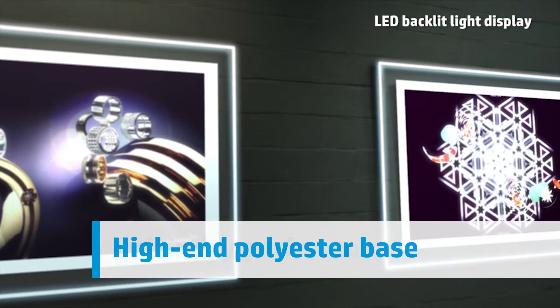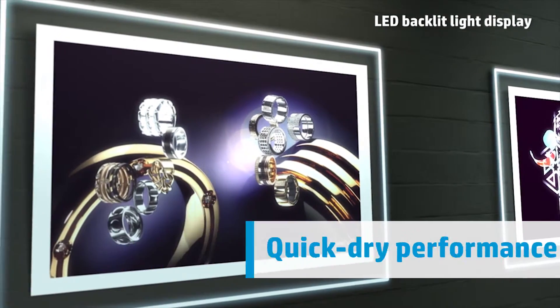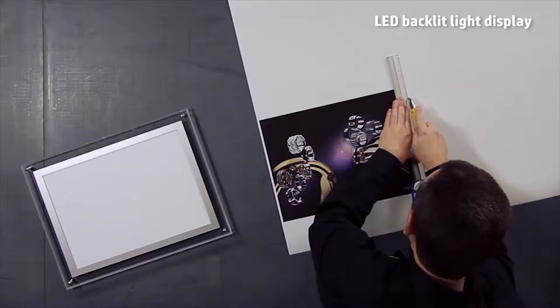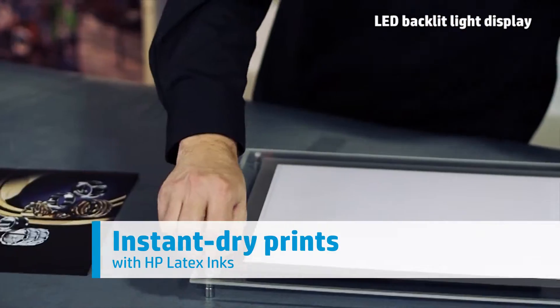With HP Latex inks, get the quick dry performance that helps you move quickly to lamination and display. Respond quickly and impress your customers — using HP Latex inks, prints come out completely dry.